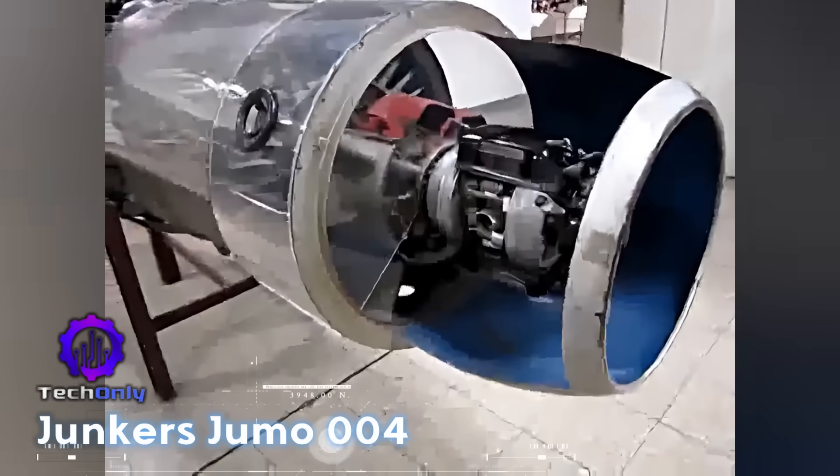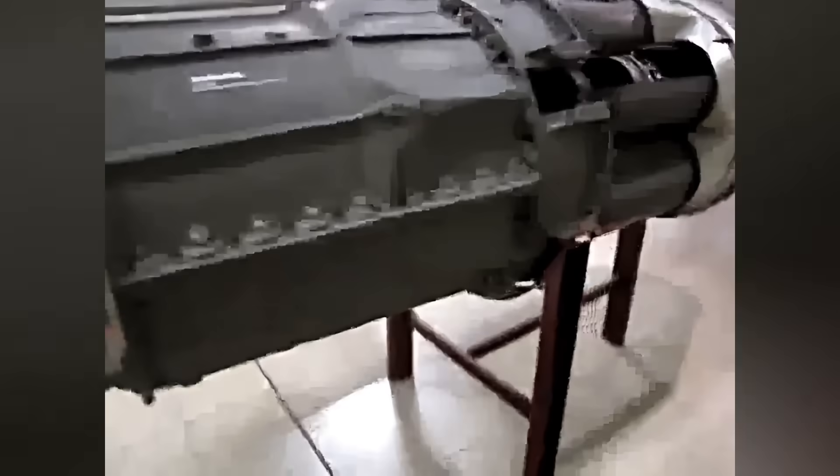The Jumo-004 was the first mass-produced axial-flow turbojet, powering the Messerschmitt Me-262, the world's first operational jet fighter. Despite its revolutionary design, it suffered from short lifespans and material shortages.